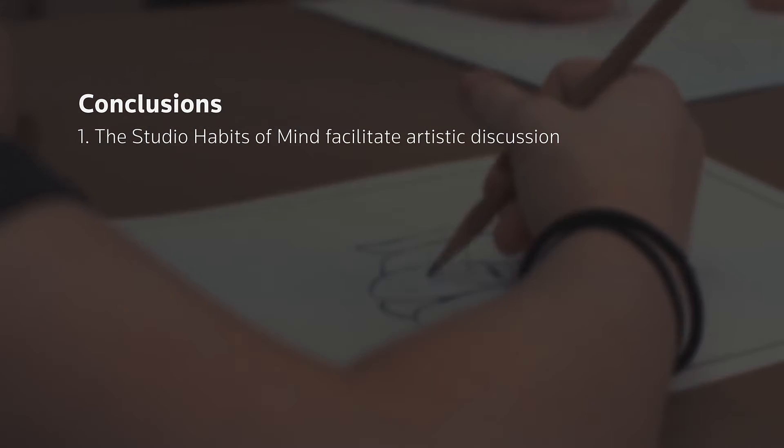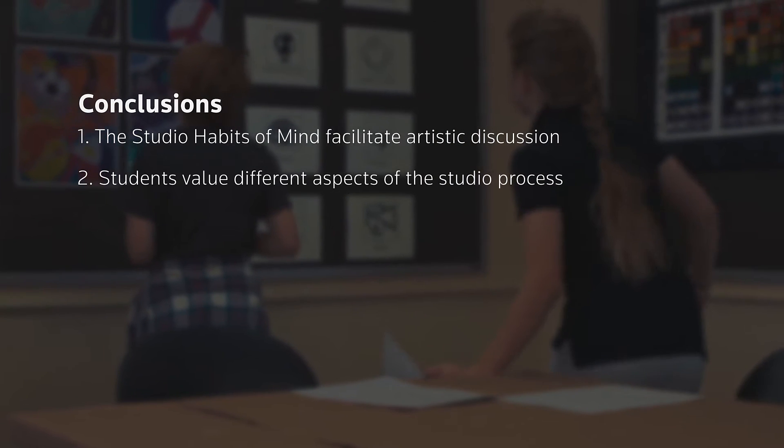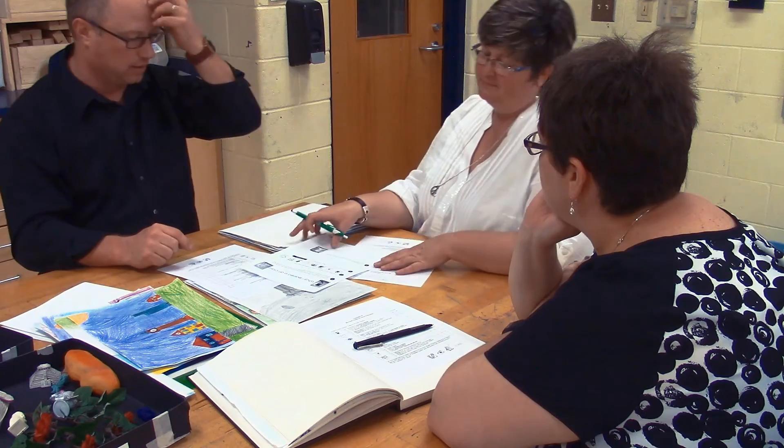One: the studio habits of mind facilitate artistic discussion. I found that artistic discussions occurred with students as well as when talking with my colleagues. Using common language associated with art making process allowed us to move beyond the elements of design and into meaningful conversations about artistic envisioning, expression, exploration, perseverance, and reflection. This is important because if I only assess artwork based on skill and technique, then I may be missing the artistic practice that was most meaningful to the student.